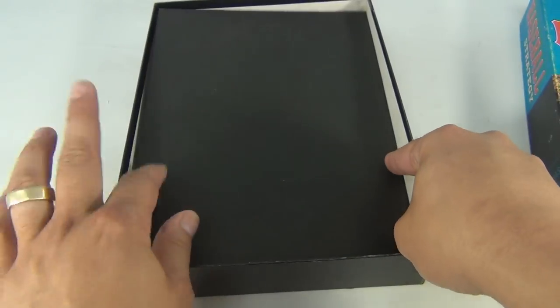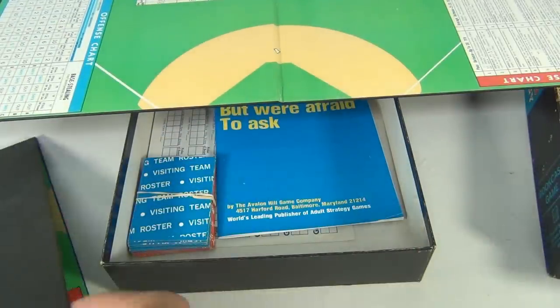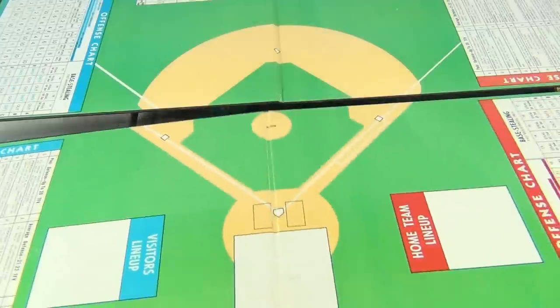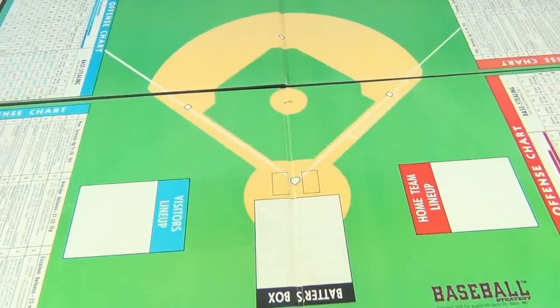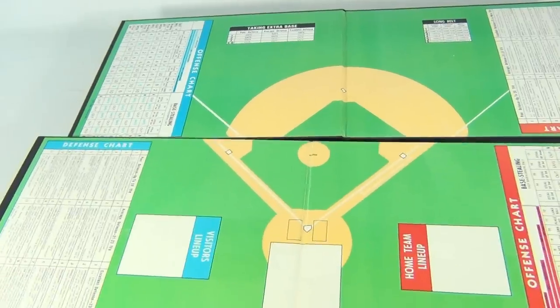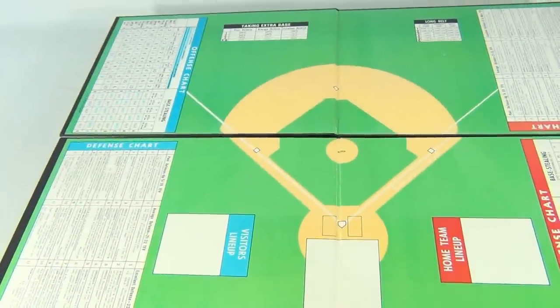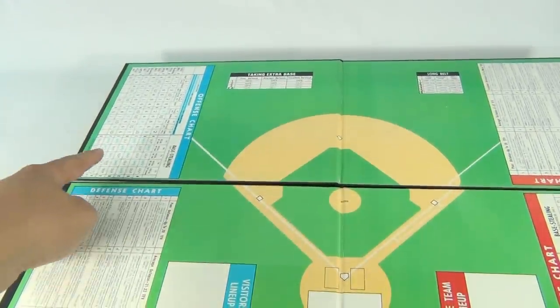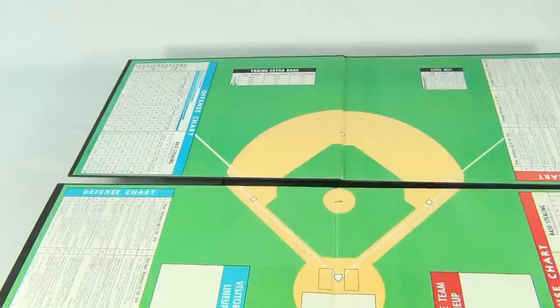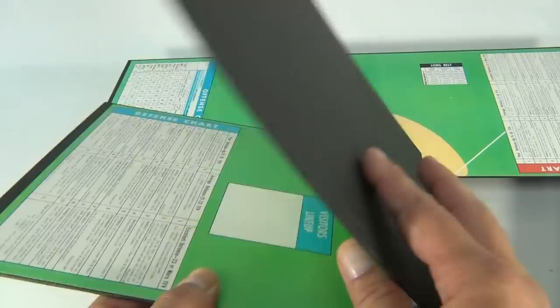Let me show you the game boards — we always like to show you game boards. They should have said two playing boards. There's one for one team and then one for the other team. You have a defense chart on this side and then the offense turn on this side. The other board is kind of reversed — it's got the offense chart here and the defense chart here. They do match up in the middle.